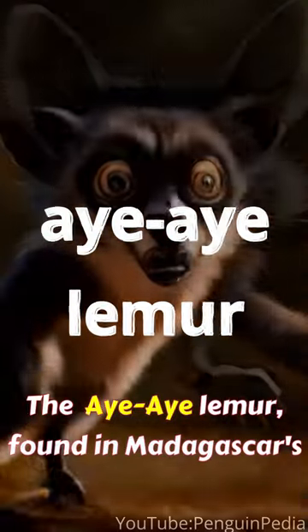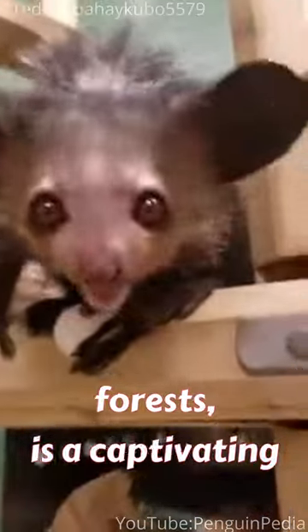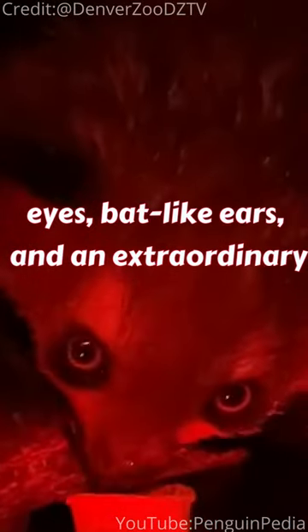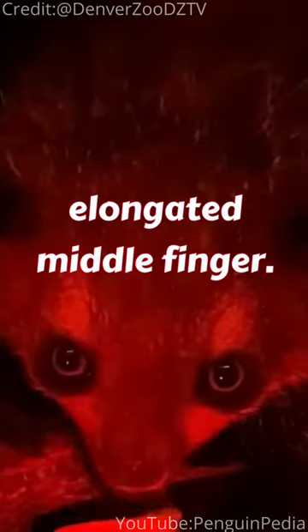The Aye-Aye, found in Madagascar's forests, is a captivating primate with unique adaptations. Its striking features include large round eyes, bat-like ears, and an extraordinary elongated middle finger.